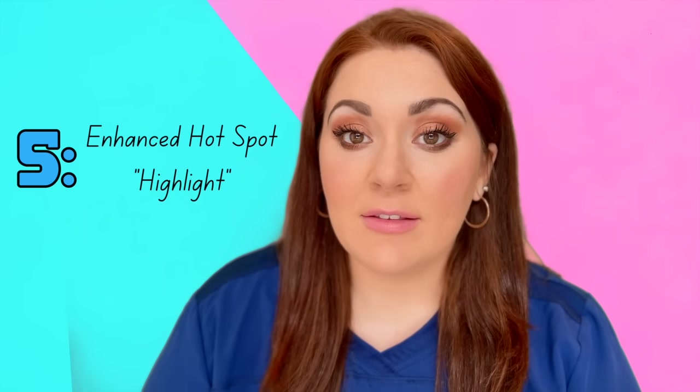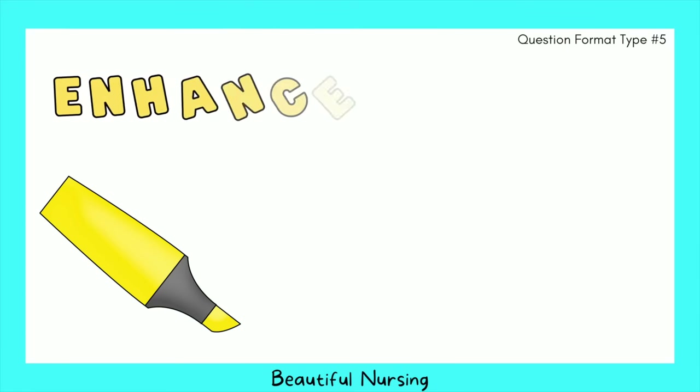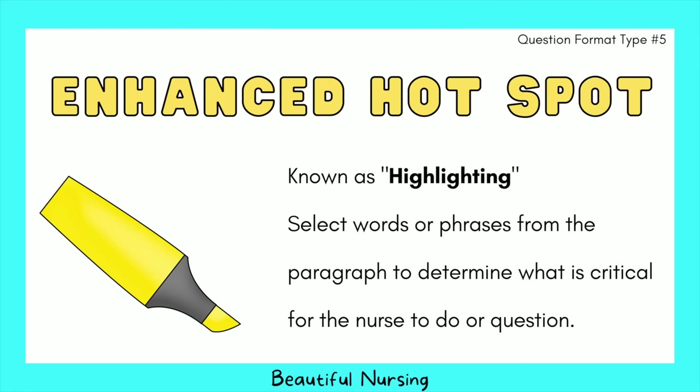The fifth question type is enhanced hot spot or highlighting, where you select words or phrases from a paragraph — such as a medical record — to identify what is critical for the nurse to act on or question. There can be up to 10 answer options with highlighting.